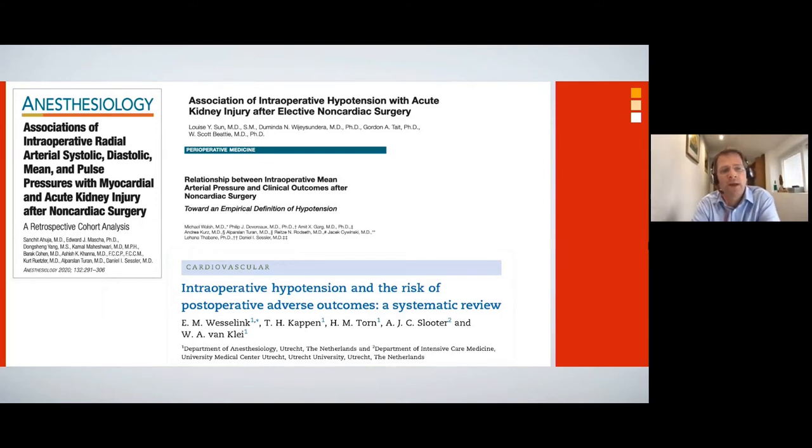However, in all these papers there is a consistent message throughout: the lower the blood pressure and the longer blood pressure is low for, the higher the risk to that individual patient. One key point to remember is that when we talk about duration of hypotension, it's not a single episode — it is the cumulative duration of hypotension over the course of surgery that adds up to cause patient harm.